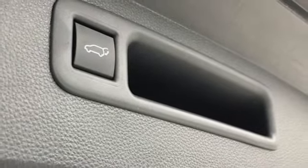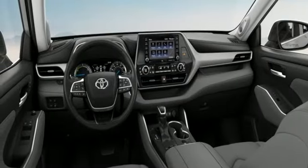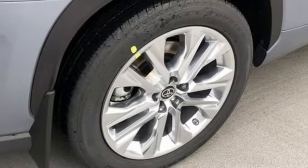Wi-Fi hotspot, streaming audio, express open and closed sliding and tilting sunroof, memory exterior door mirror settings, and continuously variable automatic transmission.